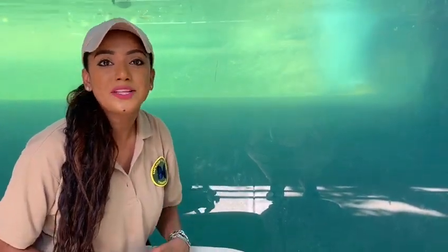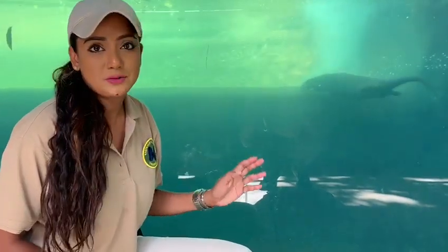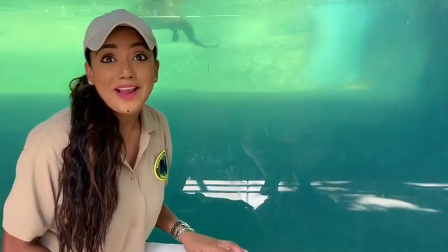Now these animals are part of the weasel family. In my previous video, I showcased a giant otter from South America, the largest otter species. These are smaller, but quite playful.